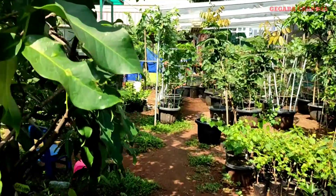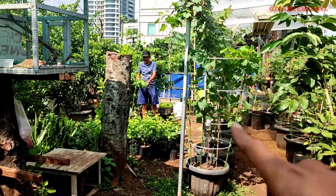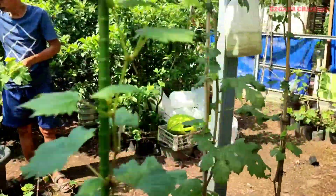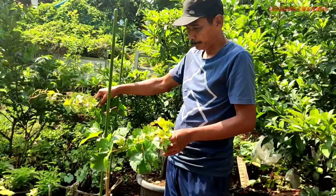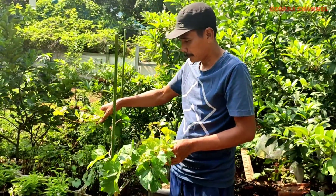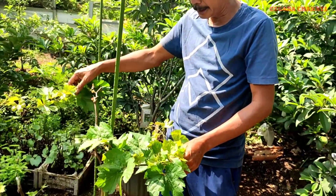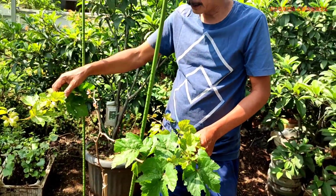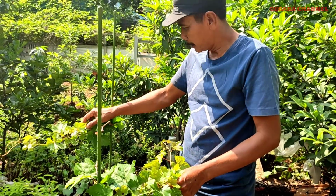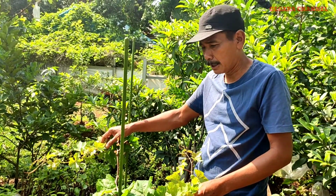Ini kebunnya, yang ini tabu lampot. Assalamualaikum, waalaikumsalam, gimana kabarnya? Alhamdulillah baik. Ini yang punya kebunnya ya, Babesamin, lagi ngapain? Ini lagi mau dilingkir, dipasangin ajir — oh, mau dipasangin ajir buat tabu lampot ya. Lumayan ini variannya.